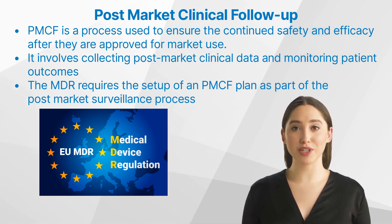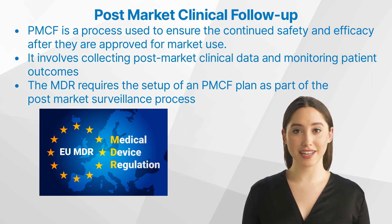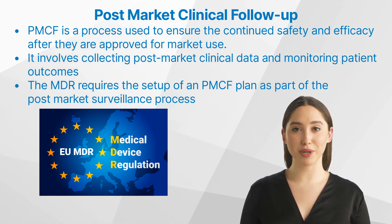PMCF is an important part of the clinical research process and helps to ensure medical devices are safe and effective for patient use. The European Medical Device Regulation, MDR, requires the setup of a PMCF plan as part of the post-market surveillance process, PMS.